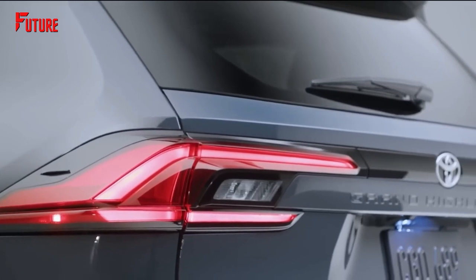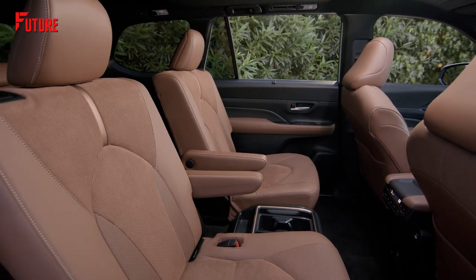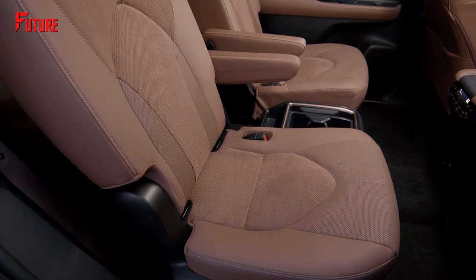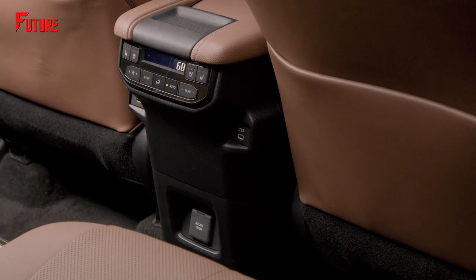Stepping up to the platinum-grade models brings even more premium features. Experience an open and airy atmosphere with the panoramic moonroof. The second-row seats are equipped with both heating and ventilation options, ensuring optimal comfort for all passengers. Paddle shifters provide a sporty and engaging driving experience.